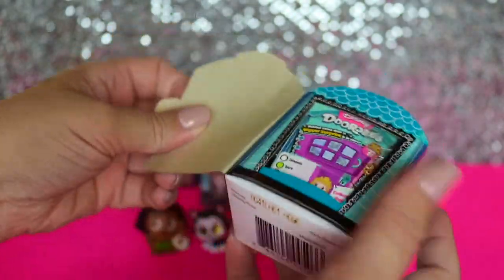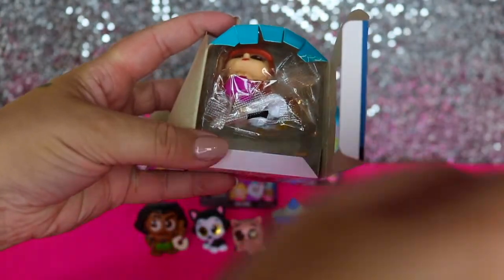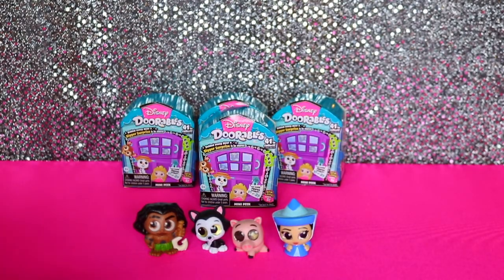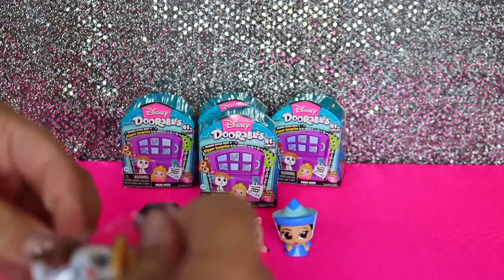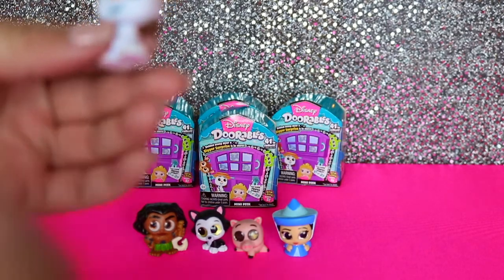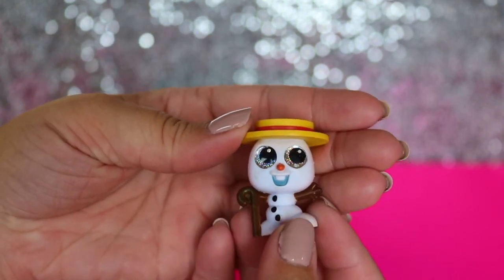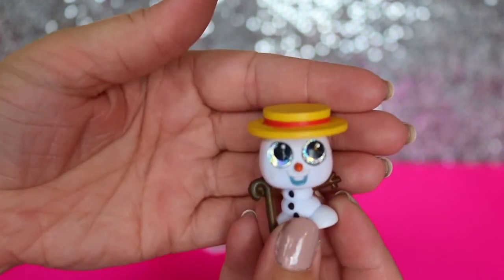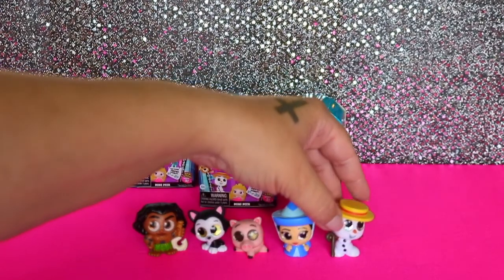Here's another box for me - see how cute those open like little doors? I am all about the packaging. Looks like I got another two figures. We got a Summertime Olaf - so cute. I have only seen the first Frozen, I have not seen the second. He's got his little top hat and his little cane, and these really cool silver holographic eyes.